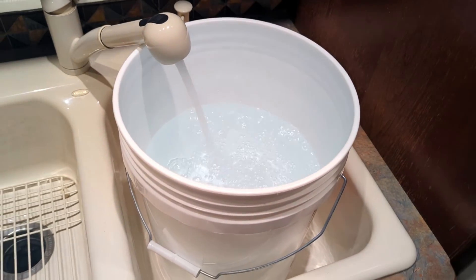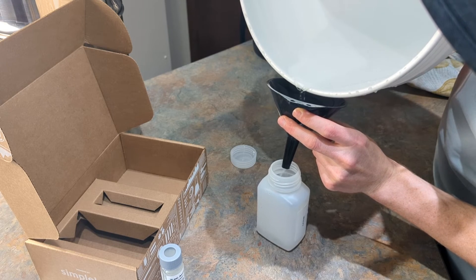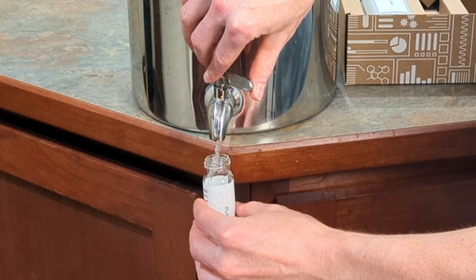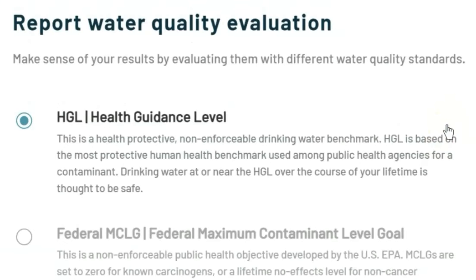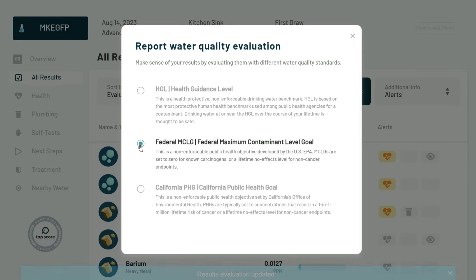We filled a large bucket with the water sample, swirled it to make sure it was well mixed, and then collected the pre-filtration sample directly from the bucket. The post-filtration sample was taken from the PRO-1 itself. We'll look at the data based on the Health Guidance Level Benchmark, which prioritizes human health and is much more stringent than the federal MCL standard.